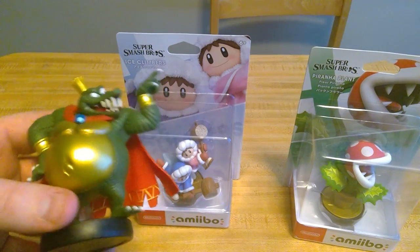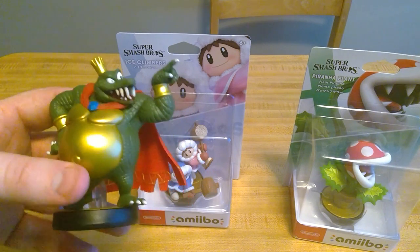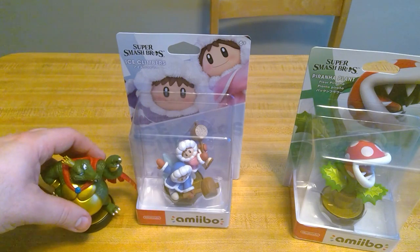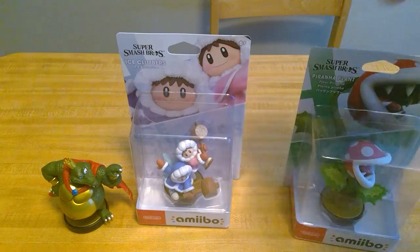I'm going to record a Level 1 amiibo tournament after this and I will be featuring all three of the new amiibos in that tournament, plus some amiibo training videos with these guys.